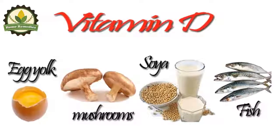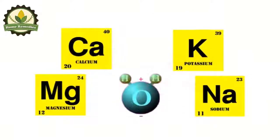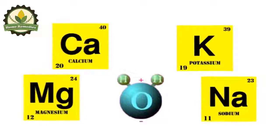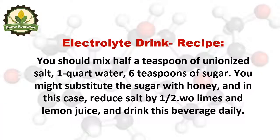Proper hydration of the body prevents cramps. If this does not work, the electrolytes might be imbalanced, and the following drink will be beneficial. Electrolyte drink recipe: mix half a teaspoon of non-iodized salt, one quart of water, and six teaspoons of sugar — you may substitute sugar with honey, in which case reduce the salt by half. Add lime and lemon juice and drink this beverage daily.